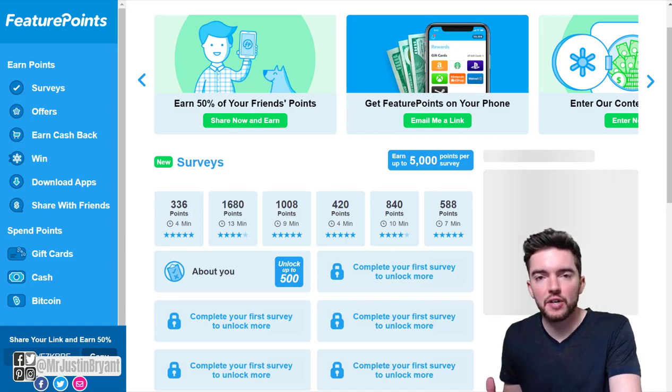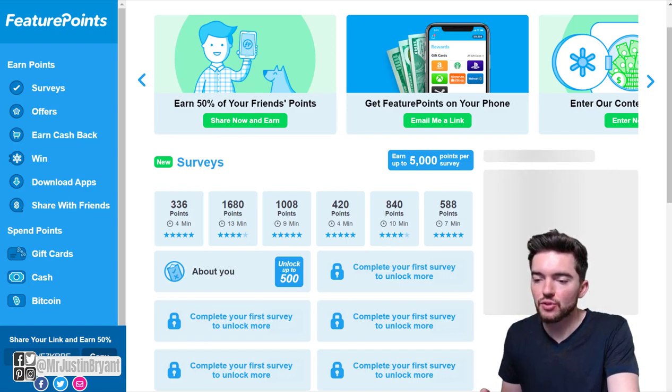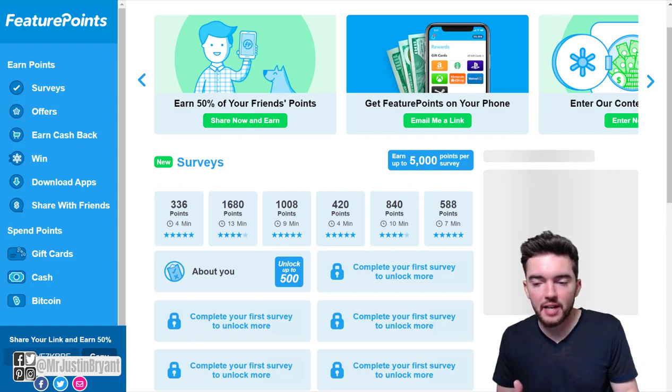Hey guys, in this video I'm going to show you 10 different apps that pay you via PayPal, and they pay you to play games as well as other things. One thing you can do is use Feature Points. FeaturePoints.com or the Feature Points app allows you to get paid to basically download other apps, many of which are games.